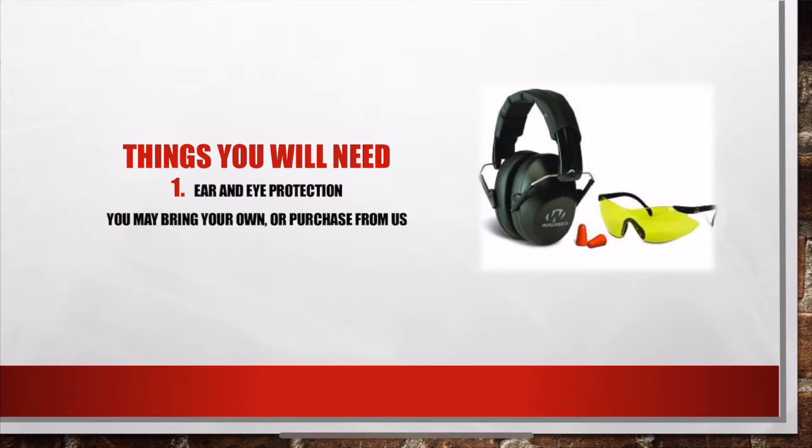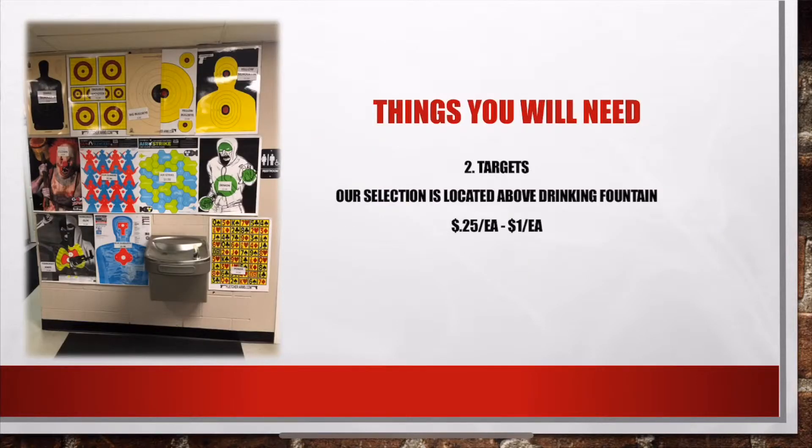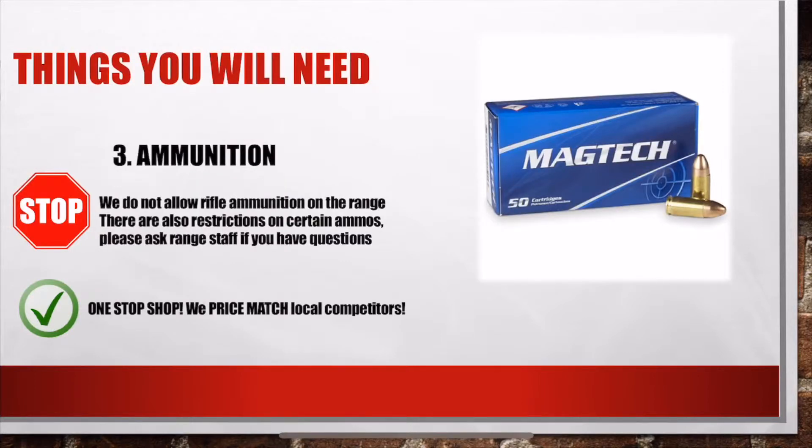Next we will ask you for all of the other things you will need. First, ear and eye protection — we do have a selection you can purchase. We will also ask you about targets; our selection is located above the drinking fountain and each target has its name and price on it. You will also need ammunition, and we do price match our local competitors for one-stop shopping convenience.